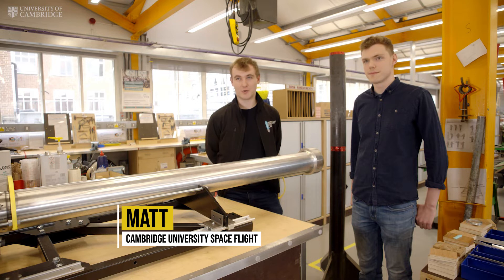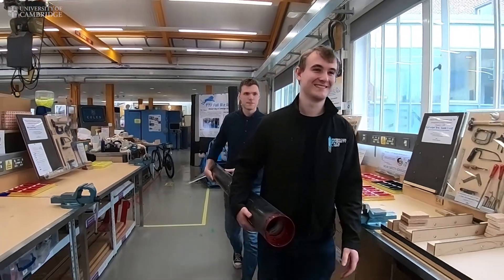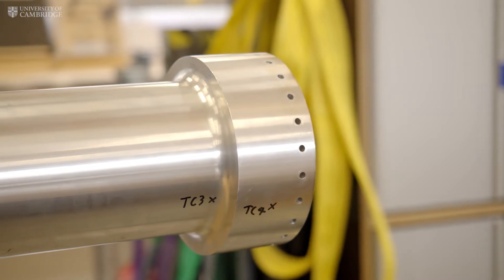We kind of work on things that go really fast and really high, so we travel out to the American desert every two years to try and see how high we can get with a rocket. This is Pulsar — this is the largest British amateur rocket engine ever built.